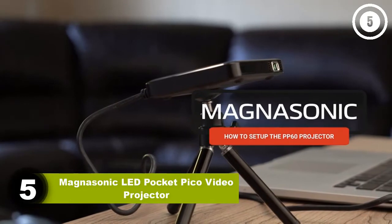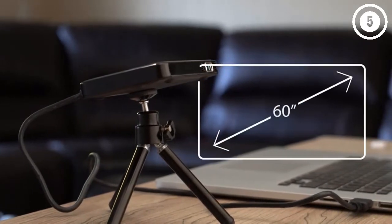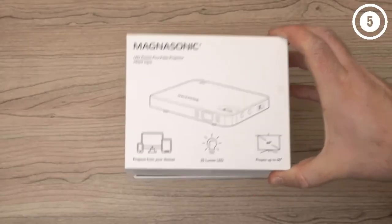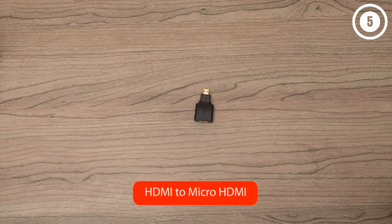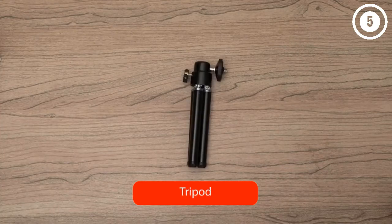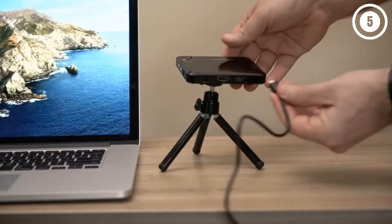Number five: Magnasonic LED Pocket Pico Video Projector. The Magnasonic LED Pocket Pico Video Projector is a super lightweight and portable pico projector great for traveling professionals or minimalist entrepreneurs. This small unit provides up to a 60-inch screen, and the included cables, adapter, and tripod ensure you'll have what you need to impress clients or entertain friends. While you cannot play media from a USB flash drive or micro SD card, this projector supports most modern devices via an HDMI port.